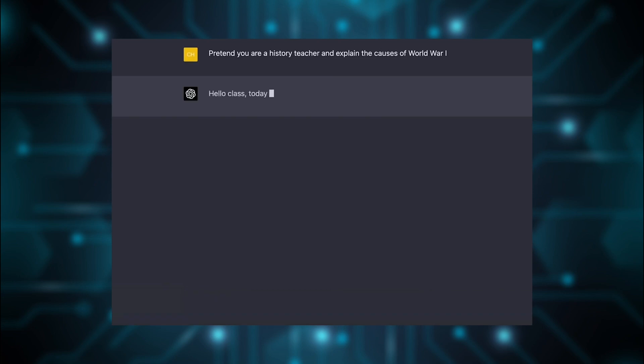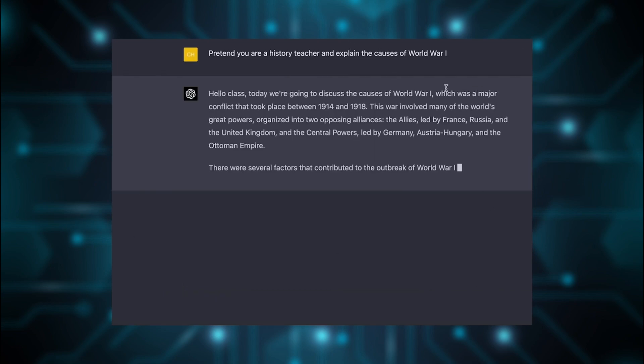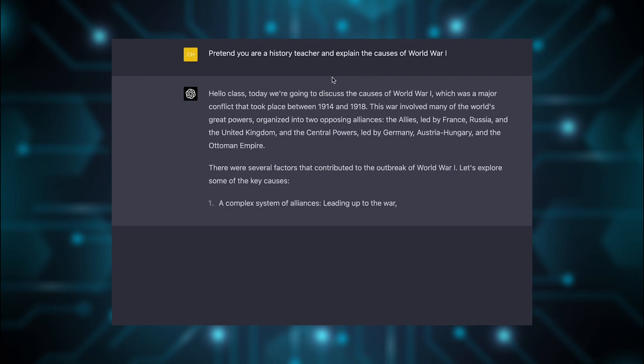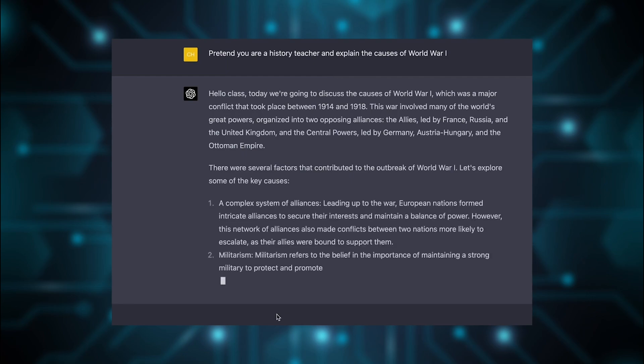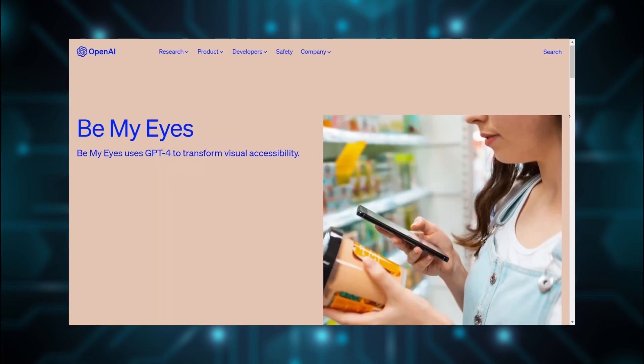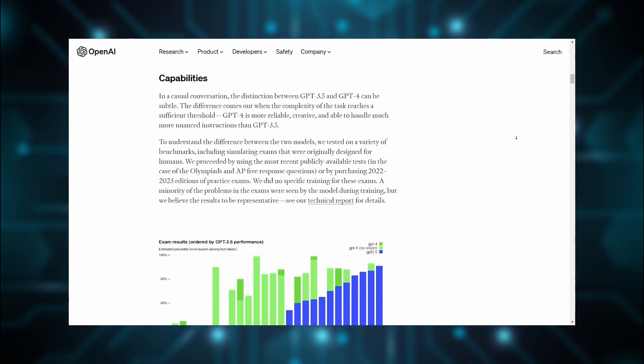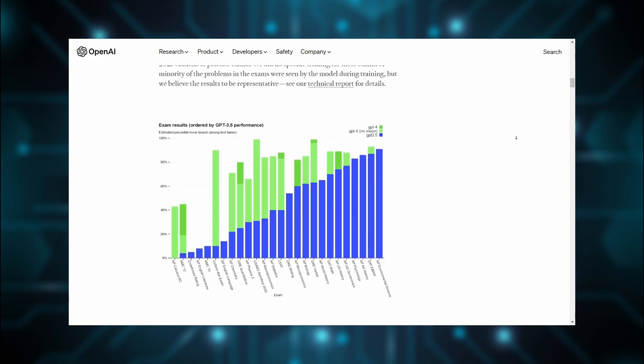After its launch, ChatGPT quickly became a sensation, contributing to a surge in interest around AI. By January 2023, it had already attracted over 100 million users, a milestone that significantly boosted OpenAI's value. People have praised ChatGPT for its ability to write, debug, and translate text effectively.